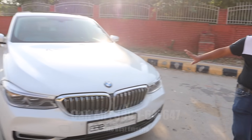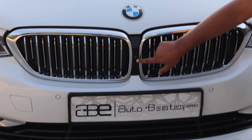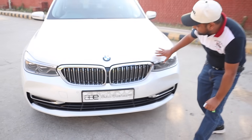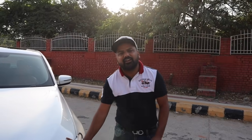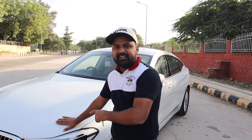Now let me show you the main features. There is a 360 camera — that is a very special feature. And the diesel engine is bigger than the petrol: the petrol is 2.0 litre, while the diesel is 3.0 litre.